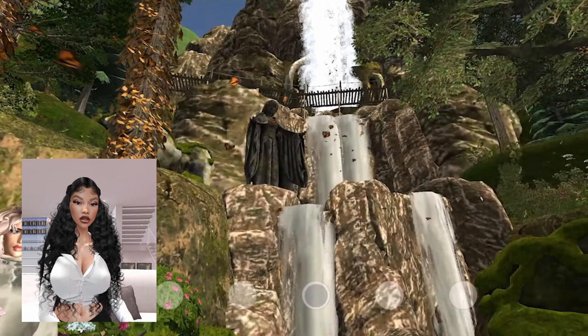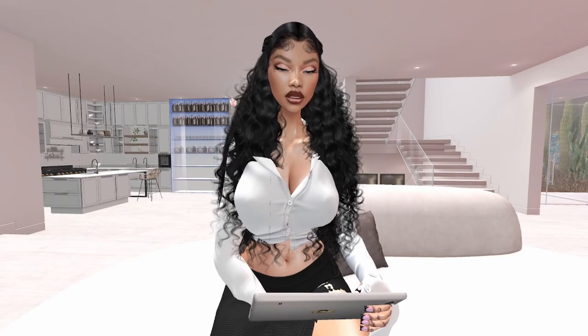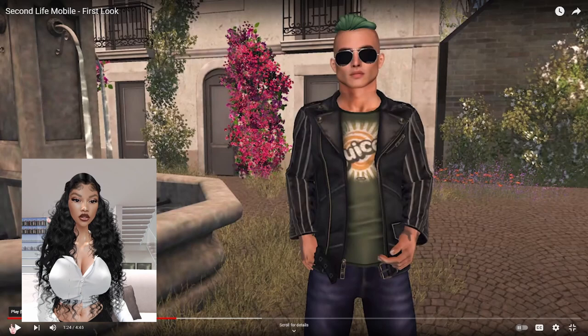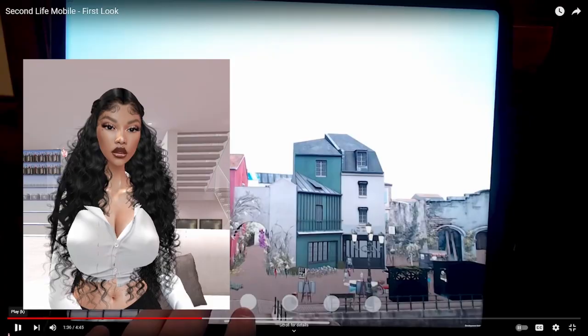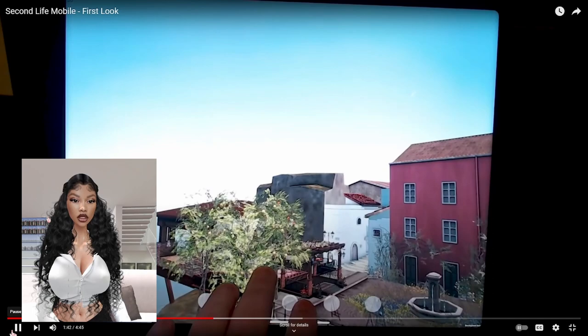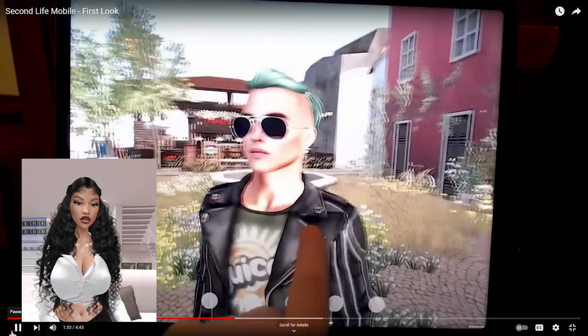For a little bit more about what to expect with Second Life Mobile, here's my colleague Bojo Linden. Can we just talk about the amount of — I don't even think y'all call it swag these days, what do the kids call it? Riz? Can we just talk about the riz, the charisma, okay? The leather jacket, the green hair matching the green shirt — that is a whole vibe. It's everything they love about Second Life while on the go. Look at how the camera just pans around effortlessly.